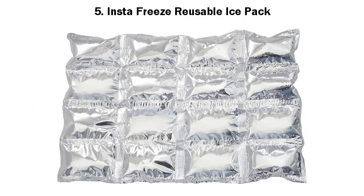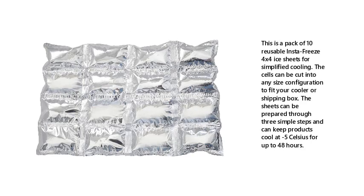Number 5: Instafreeze Reusable Ice Pack. This is a pack of 10 reusable Instafreeze 4x4 ice sheets for simplified cooling. The cells can be cut into any size configuration to fit your cooler or shipping box. The sheets can be prepared through three simple steps and can keep products cool at minus 5 Celsius for up to 48 hours.